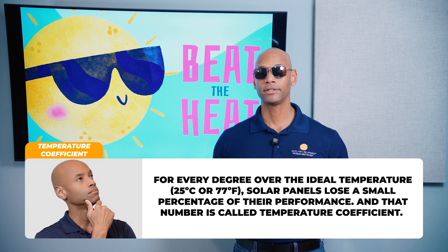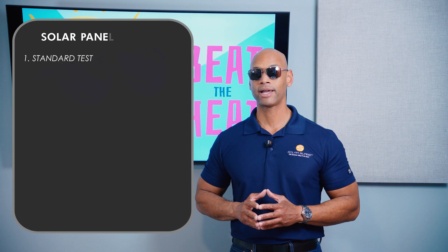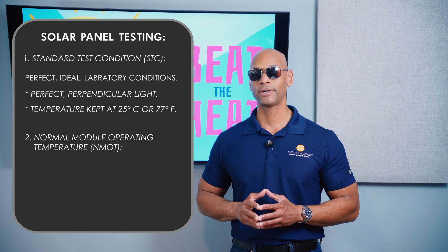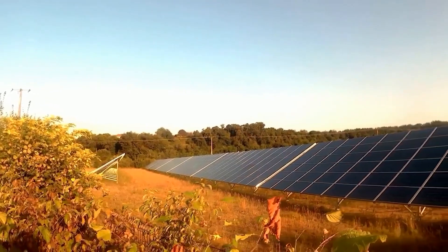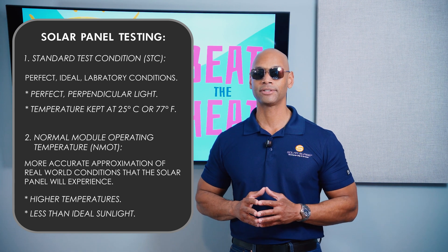For standard test conditions, the ideal temperature is 25 degrees Celsius or 77 degrees Fahrenheit. Solar panels are rated based on two sets of conditions: STC, which stands for standard test conditions — basically perfect ideal laboratory conditions — and NMOT, which stands for normal module operating temperature, a more accurate approximation of real-world conditions the solar panel will experience, meaning higher temperature and less than ideal sunlight.